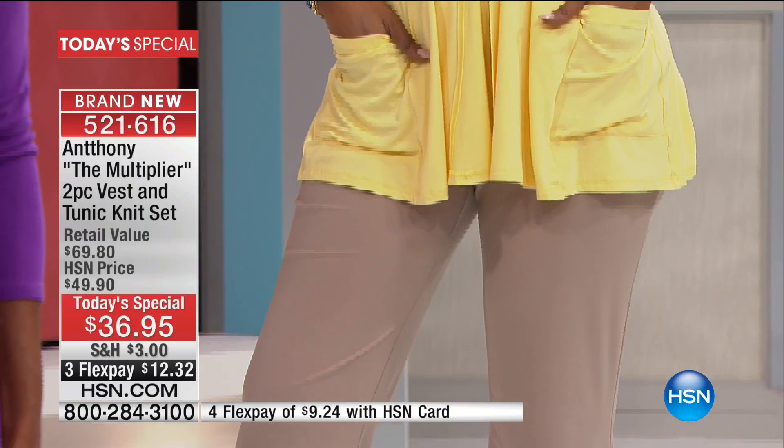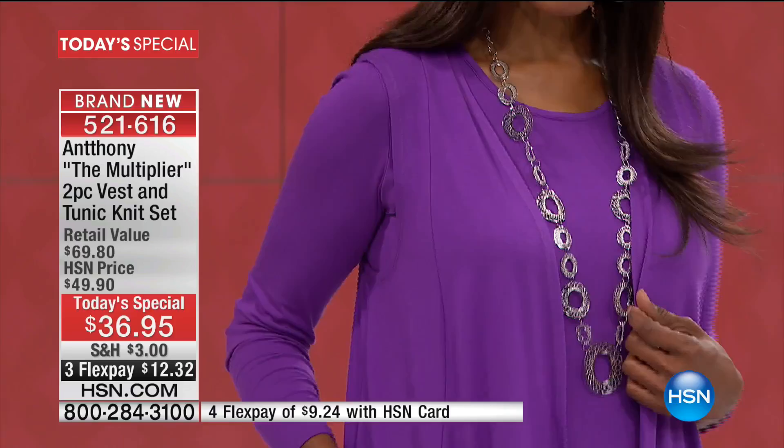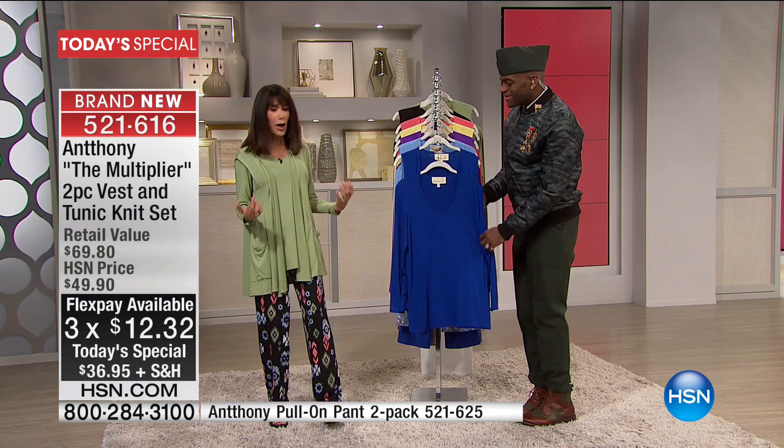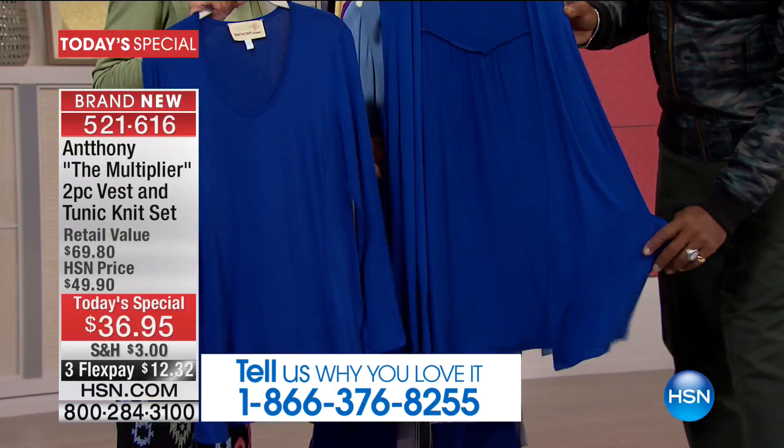It's $36.95, which works out to about $18 a piece, with three flex pay of $12.42, or four payments on your HSN card at $9.24. It comes in XS through 3X, is machine washable, and best of all, it's two separate gorgeous pieces, Anthony.